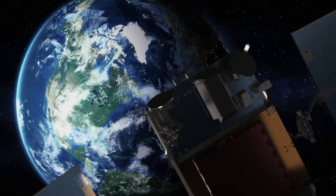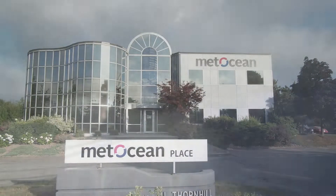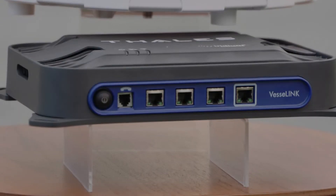This has never been done before. This is a revelation in the satellite industry. The Talis VL700 is truly a revolutionary product. It really brings a home internet experience to sea.